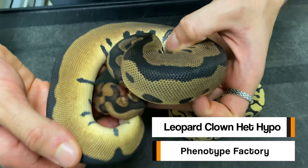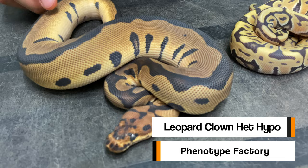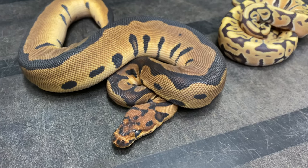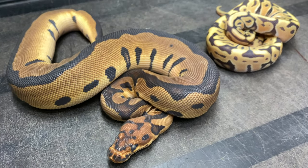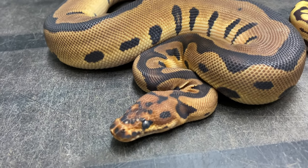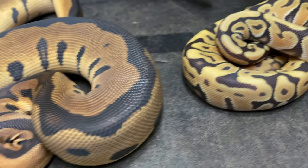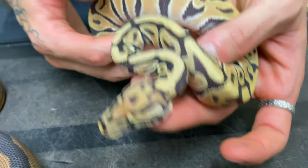This one here is actually in shed. This is a leopard clown 100% het hypo. The hypo clown is definitely one of those double recessive projects we really want to work on very hard in the future, and we're gearing ourselves really well in order to produce some crazy looking animals. This little girl is going to be very helpful.